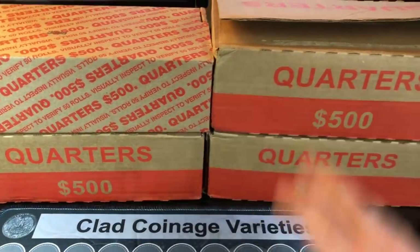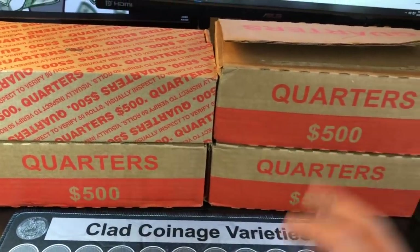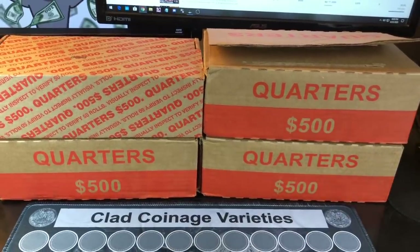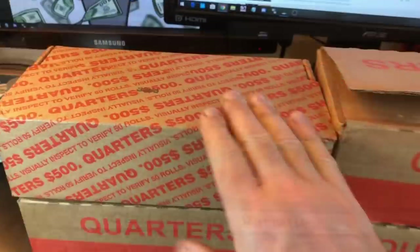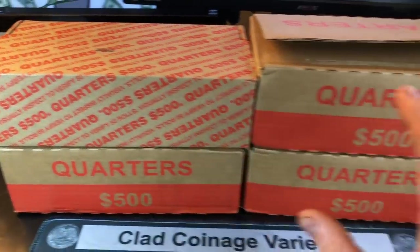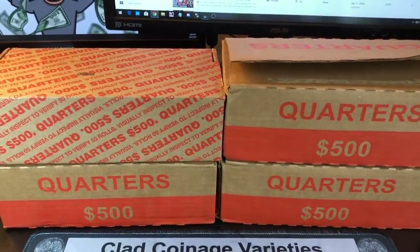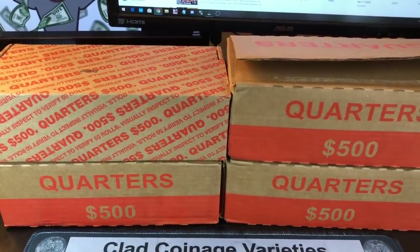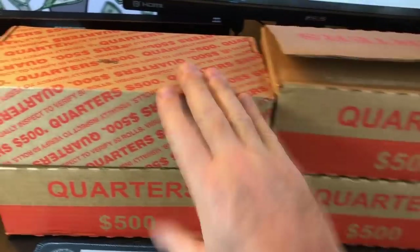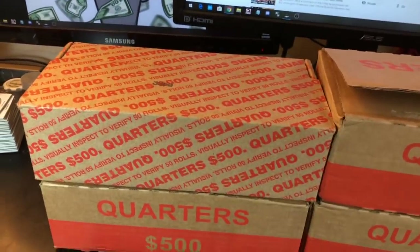All the boxes have been checked and they're all circulated quarter boxes, so no 2020 W's likely. This box is not opened, but I can see through the holes on the bottom that it's also circulated. Didn't see any enders on the top sides of the rolls that I checked, so it's going to have to have some goodies inside. Let me bring this box down and do a live opening for any enders on top.